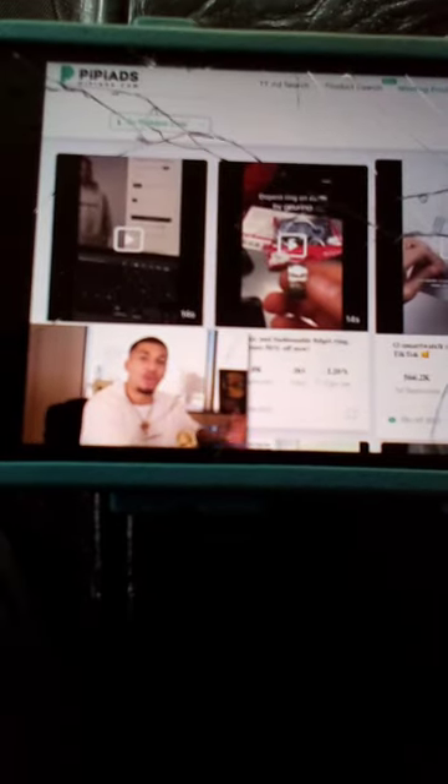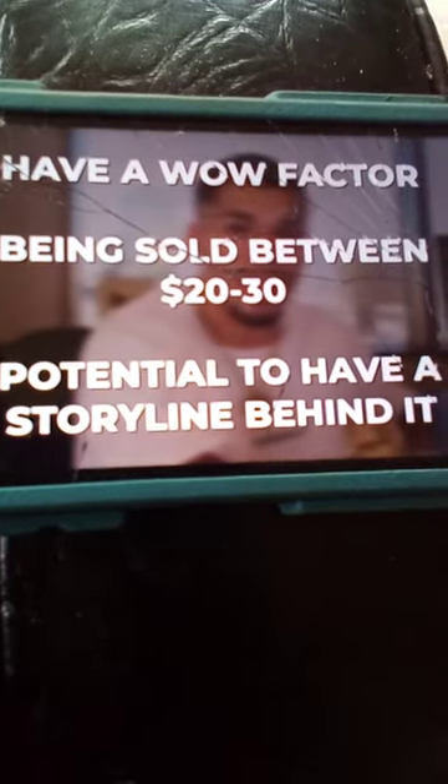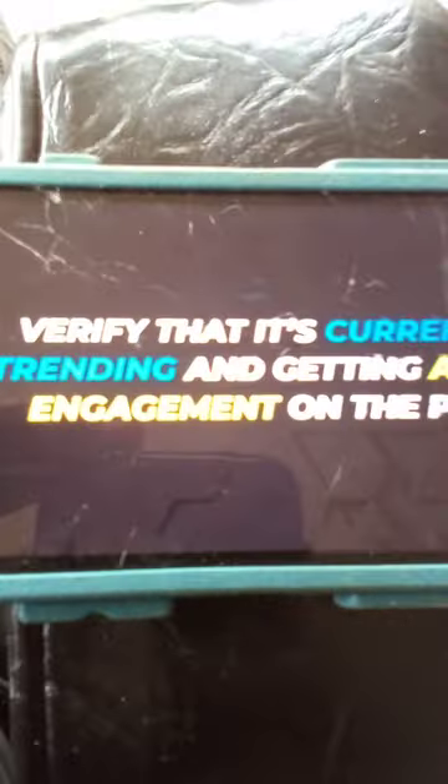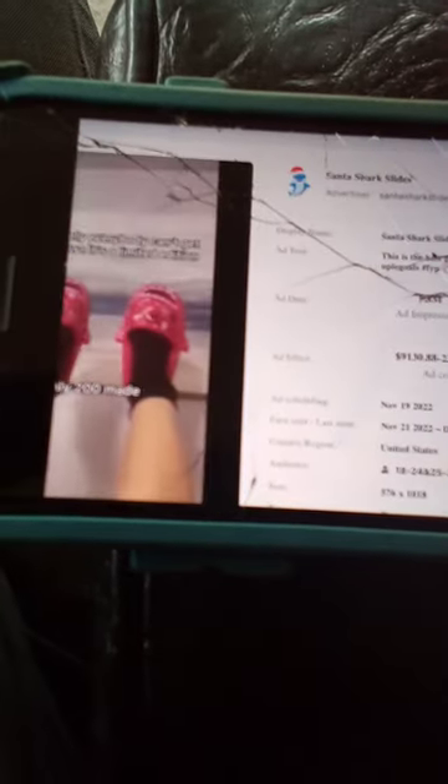When you're actually scrolling through this section, you're going to want to look for a product that hits those points we just talked about — having a wow factor, being sold between $20 to $30, and having the potential to have a storyline behind it. I like to start off with a minimum of 20 to 30,000 impressions. When you find a product that meets those requirements, that's when you'll want to verify it's currently trending and getting active engagement. For example, let's click on these shark slides right here — it's obviously showing to be very popular with 1.8 million impressions and almost 40,000 likes.